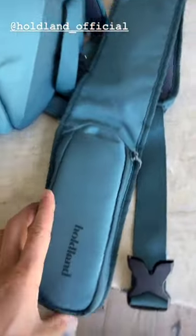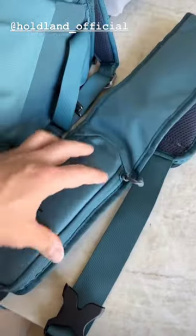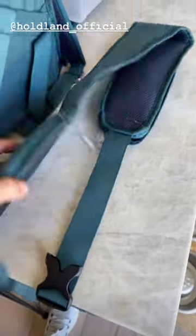And check out this waist belt that comes with it as well. It's an attachment — it goes around the waist, obviously, so you get easy access to anything that you need, quickly, right there at the waist.